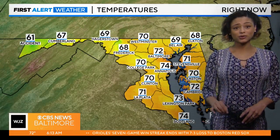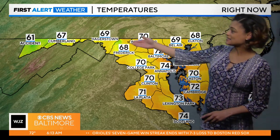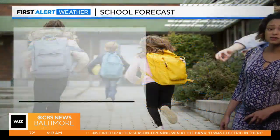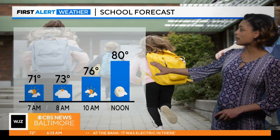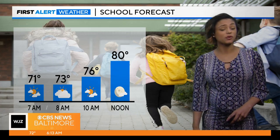Temperatures are very muggy early this morning, starting off in the 70s across the majority of the state, with 60s to the west of the mountains. We're going to see a few areas climb closer to the middle 70s for the afternoon. For the bus stop around the noon hour, we are dealing with the 80s for our daytime high.